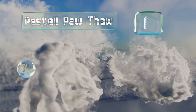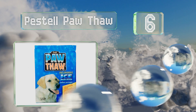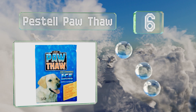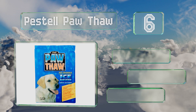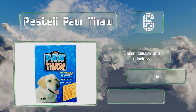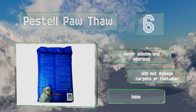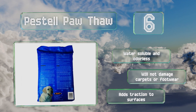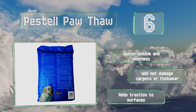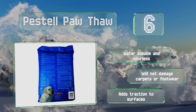Moving up our list at number 6, Pastel Porthor is a non-hygroscopic formula that's not only less harmful to vegetation than some of its rivals, but also helps to safeguard against concrete corrosion by forming a protective coating on it. That being said, it can't be used on new concrete. It's water-soluble and odorless, won't damage carpets or footwear, and adds traction to surfaces.